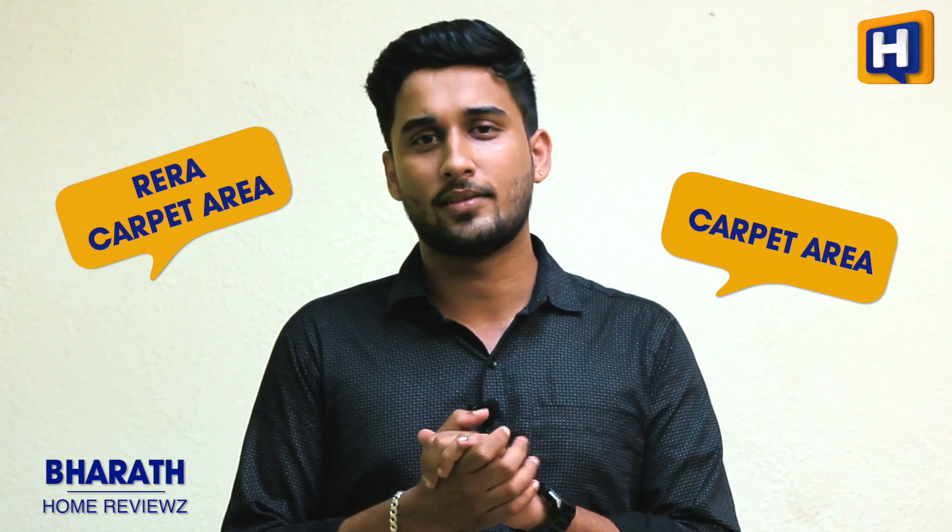Hi everybody! Are you someone trying to buy a house? You would have heard 'Carpet Area' and 'Rera Carpet Area.' Are you confused between both? Please watch this video. This is Bharat from HomeReviews.